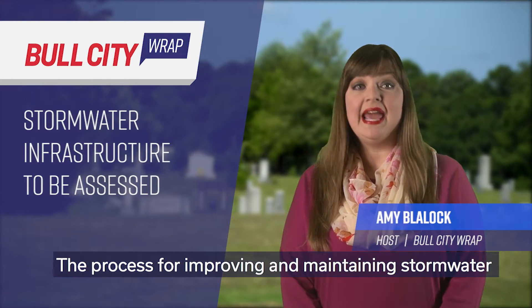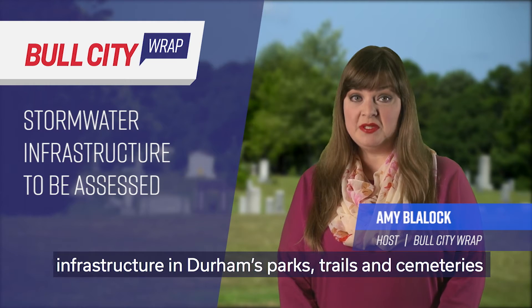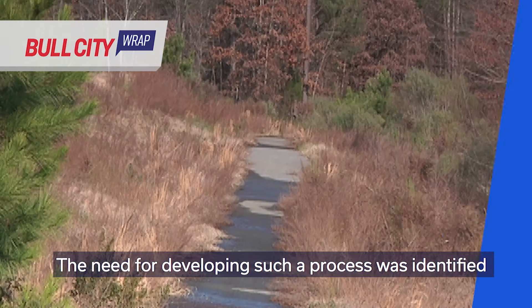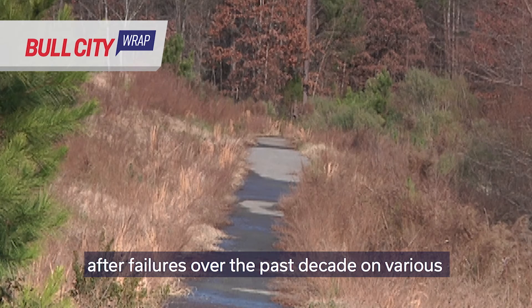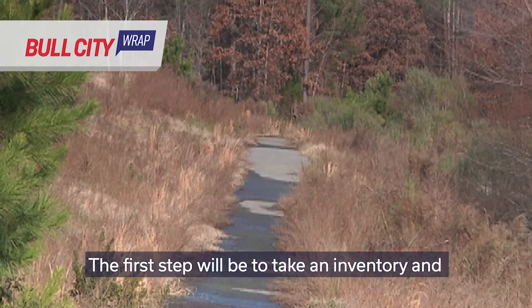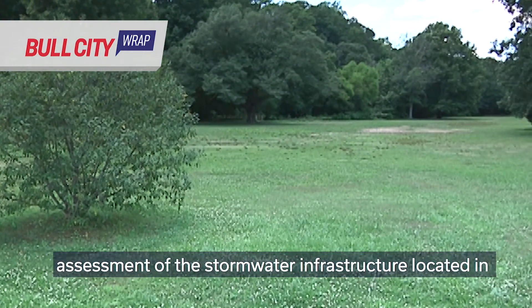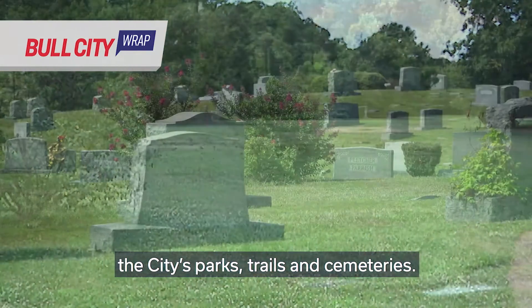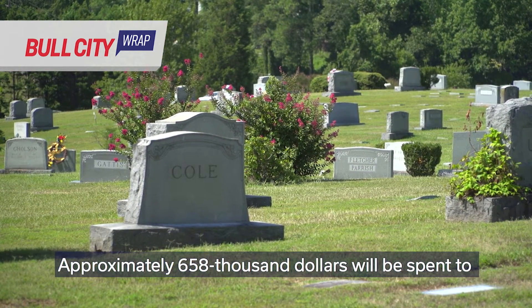The process for improving and maintaining stormwater infrastructure in Durham's parks, trails, and cemeteries is moving forward. The need for developing such a process was identified after failures over the past decade on various city-owned properties. The first step will be to take an inventory and assessment of the stormwater infrastructure located in the City's parks, trails, and cemeteries. Approximately $658,000 will be spent to do that.